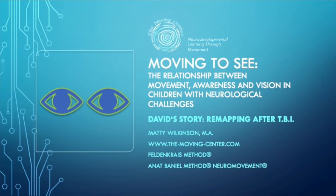Hi, my name is Matty Wilkinson. I'm with the Moving Center. I'm a Feldenkrais method and a Anat Baniel method practitioner. I'm going to present part two of our series of three talks called Moving to See — the relationship between movement, awareness, and vision in children with neurological challenges. This part is called David's Story: Remapping After Traumatic Brain Injury.